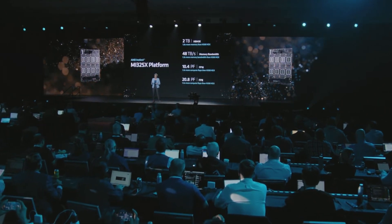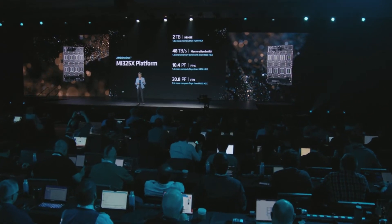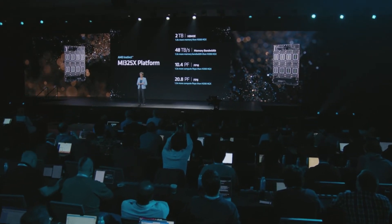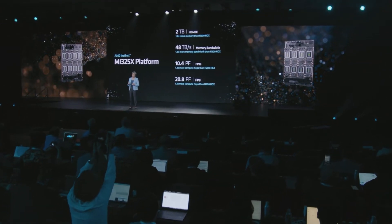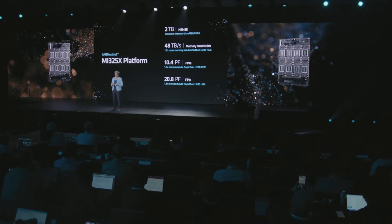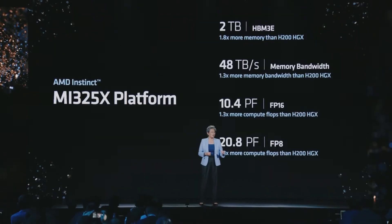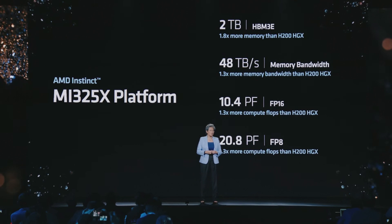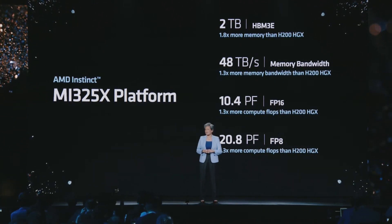Importantly, one of the things we wanted to do was keep a common infrastructure. MI325X leverages the same industry-standard OCP-compliant platform design used on MI300, making it very easy for customers and partners to bring solutions to market. With eight GPUs, the platform delivers significantly more AI compute and memory — two terabytes of HBM3E memory and 48 terabytes per second of aggregate memory bandwidth — enabling customers to run more and larger models on a single MI325X server.